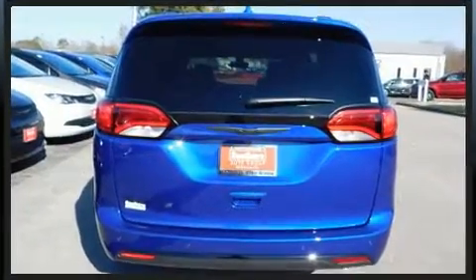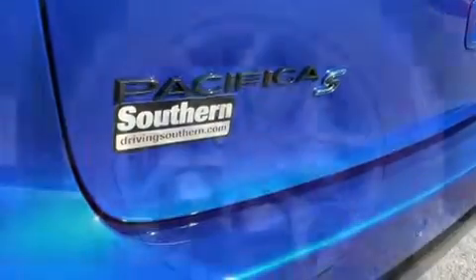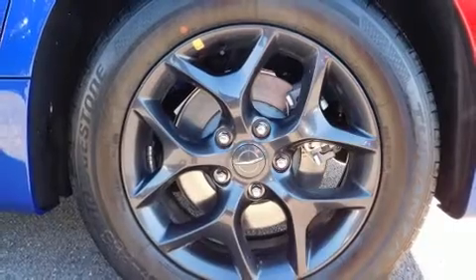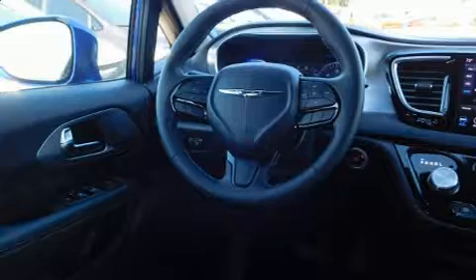All of the premium features expected of a Chrysler are offered, including front and rear reading lights, adjustable headrests in all seating positions, a built-in garage door transmitter, and front and rear air conditioning.